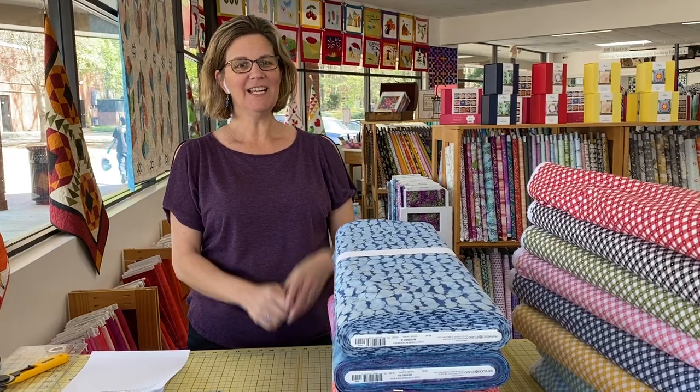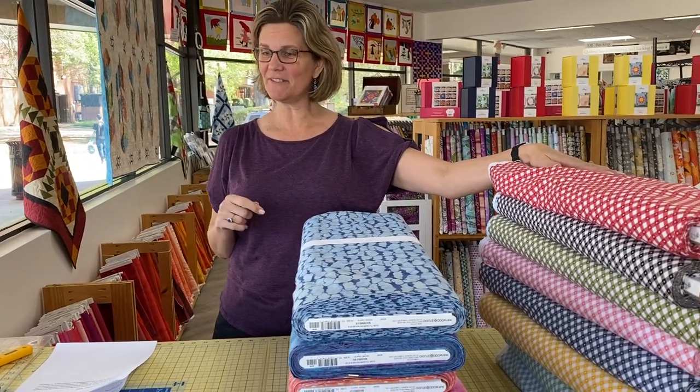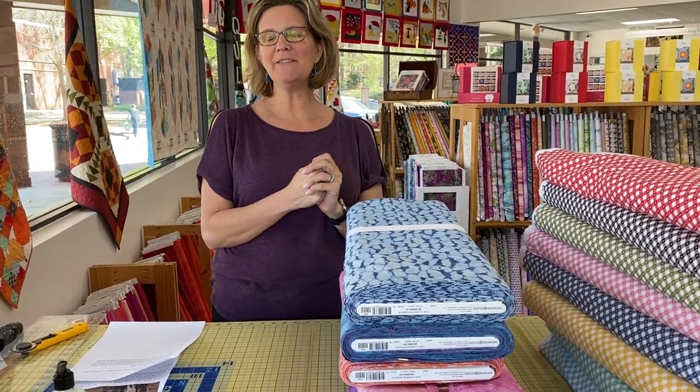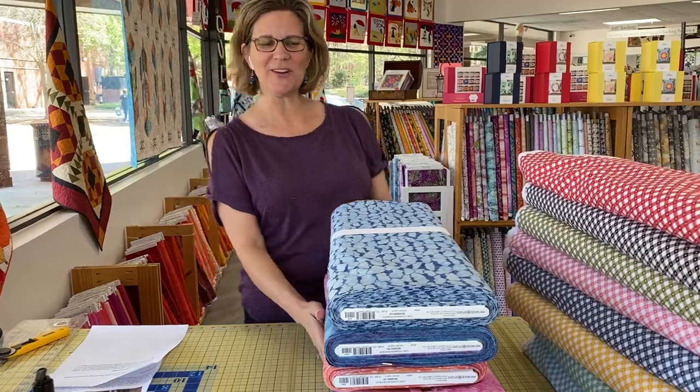Hey everybody, it's Julianne from Cary Quilting Company in Cary, North Carolina. Today is Tuesday, April 5th. I've got some new batiks, some new ginghams, which I've been sought after for a while, and then we have another vendor preview. I'm going to save the vendor preview to the end just to make sure you're watching.